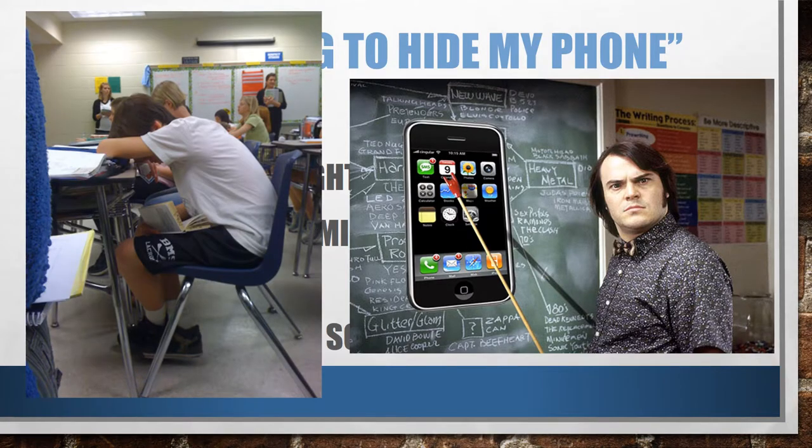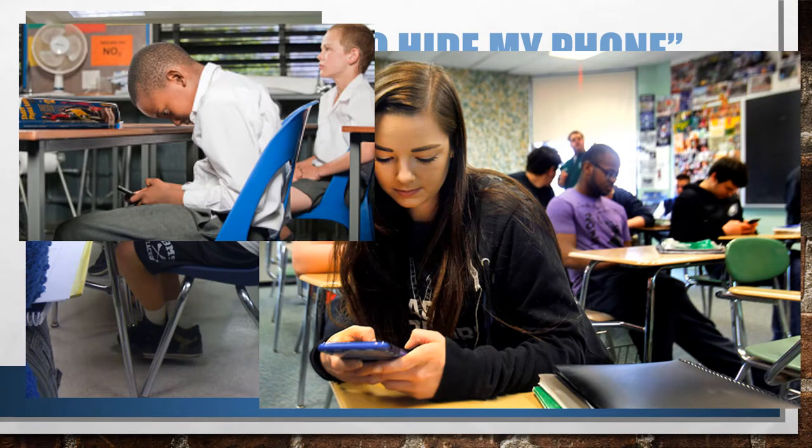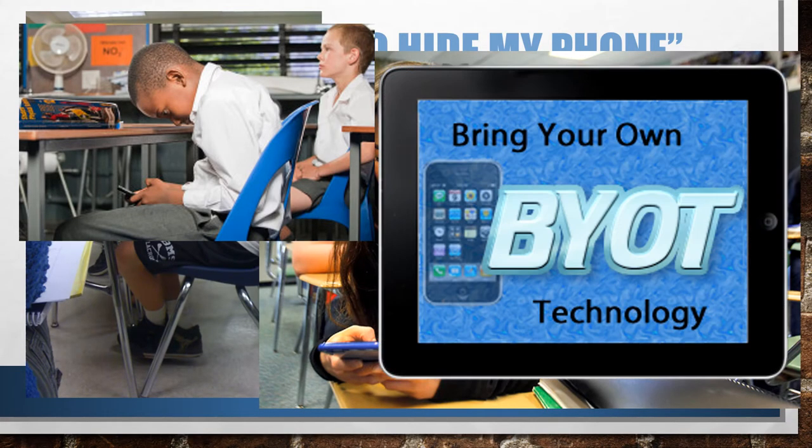You will get caught if you try to hide it. After a verbal reminder, I will take your phone away. I will follow our school's BYOT policy, which means the house secretaries will get involved and your parents may have to come to school to pick up the phone for you. Let's not go there. We will use technology in our class and I want you to bring it to class, but put it away in the caddy if we aren't using it.